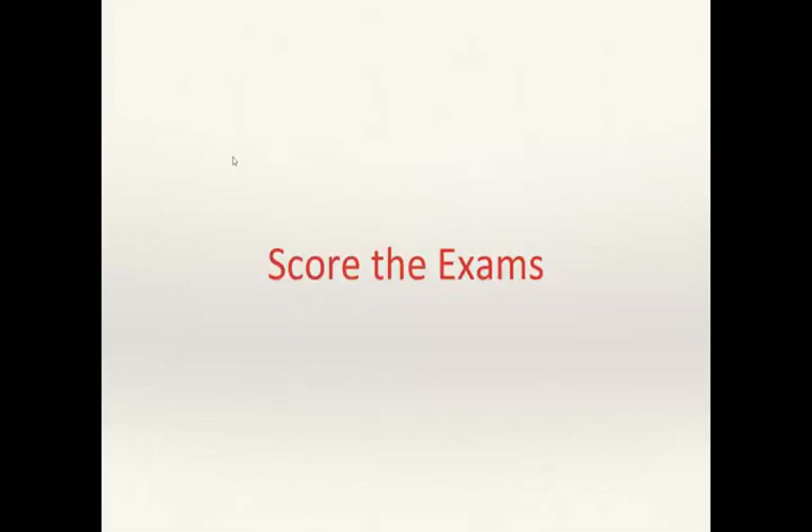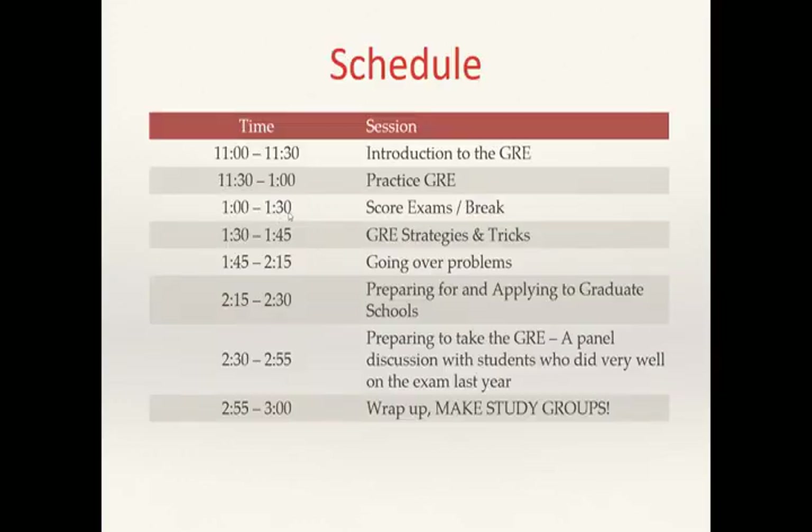Go ahead and score your exams. You have about half an hour to do that. Once you're done, that's your chance for a bathroom break or whatever. We'll come back and go over how to work problems, tricks and strategies, and things like that.